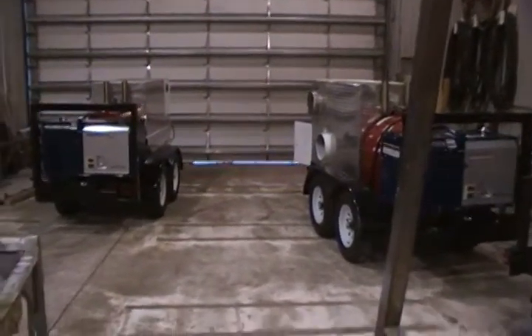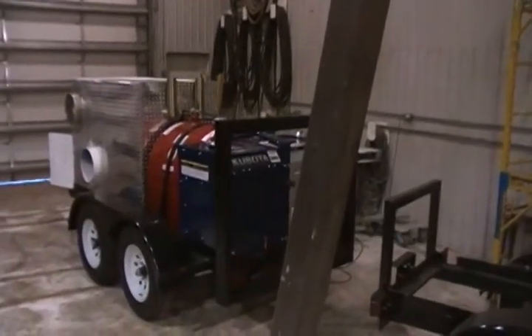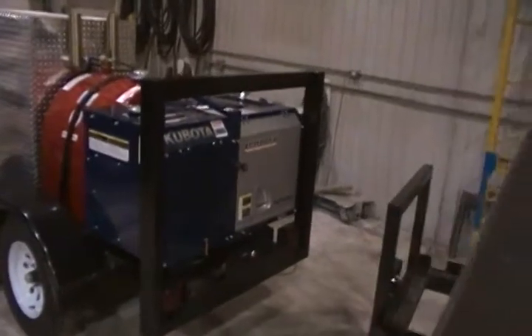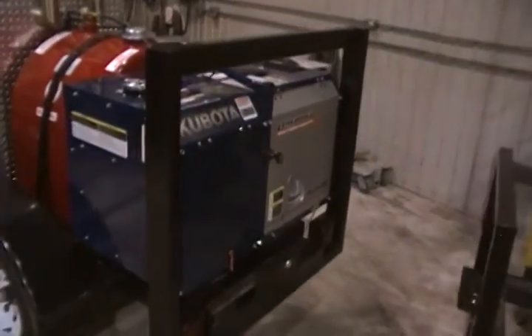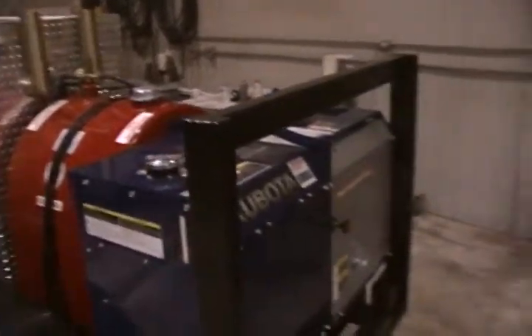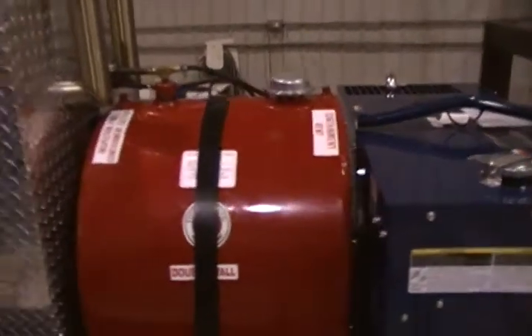These are two indirect fired 400,000 BTU air heaters rigged up by Dick's Boiler in the Crowsnest Pass. Our website is www.dicksboiler.ca. We put on a Kubota light plant, 6.5 kilowatt, and this heater will only require half of that power. We put on a double-walled fuel tank for the mine.